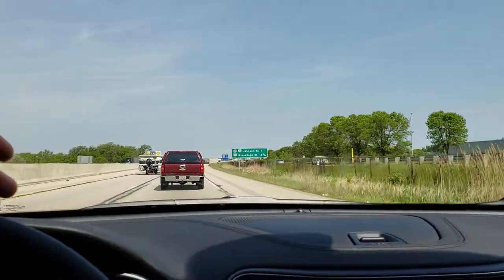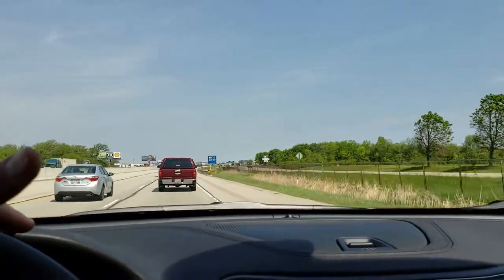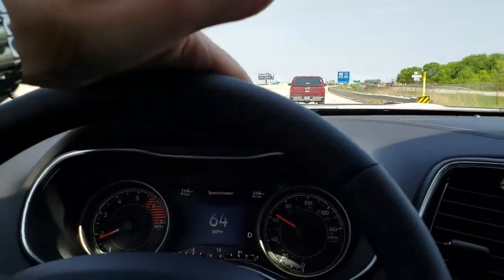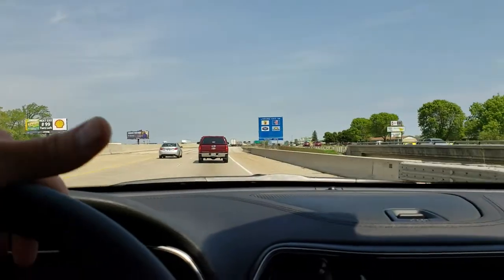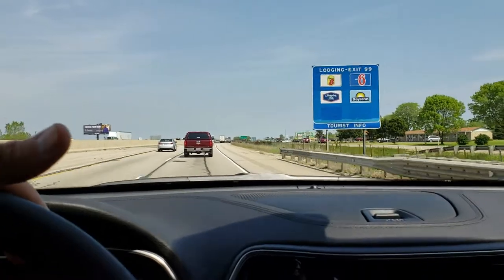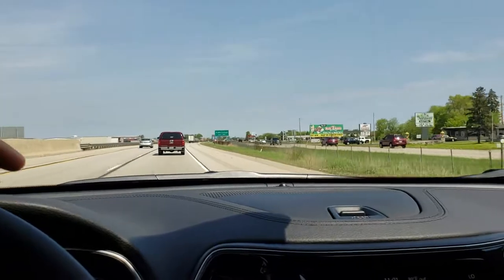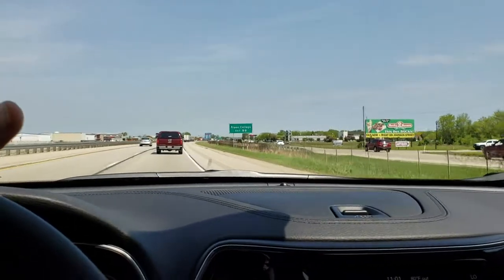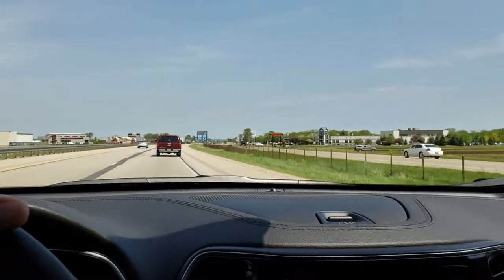A lot of people are wondering about this four-cylinder. When you're on the highway, I can see I'm at about 1800 RPMs. So cruising speed on the highway you're going to be saving a lot of fuel, and it's got definitely enough pickup that I like. Yeah, it rides really nice.